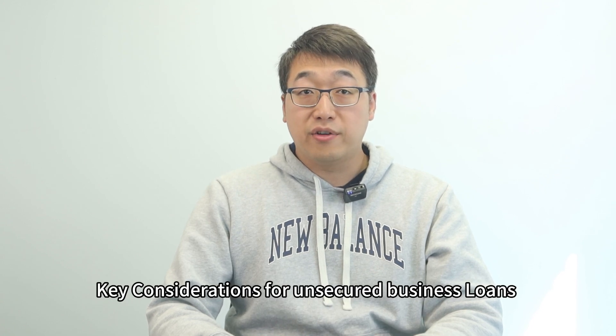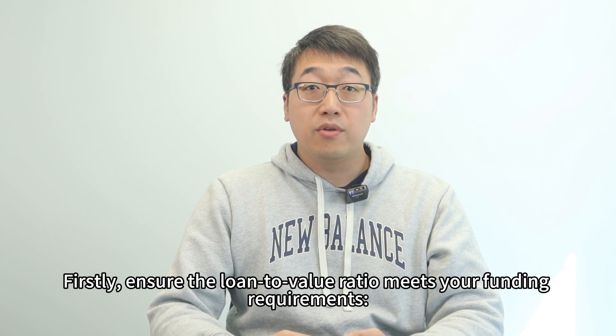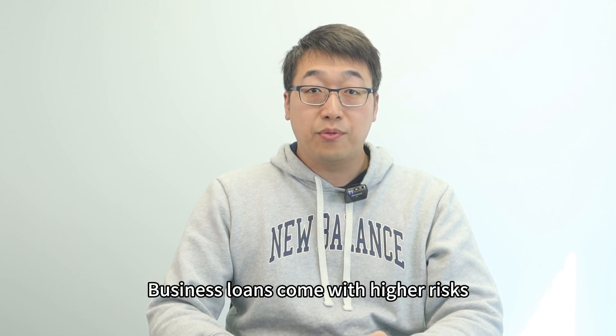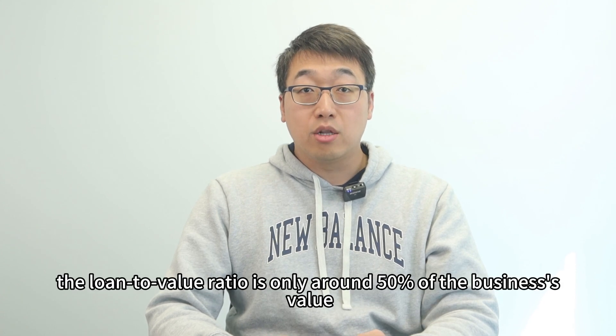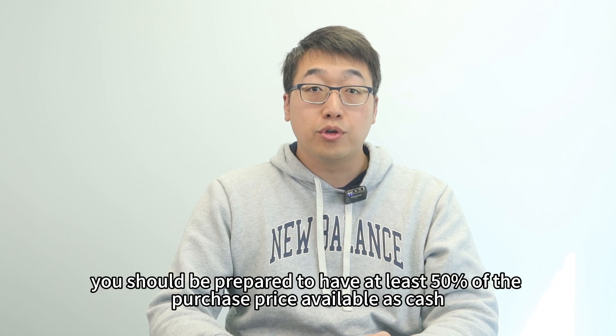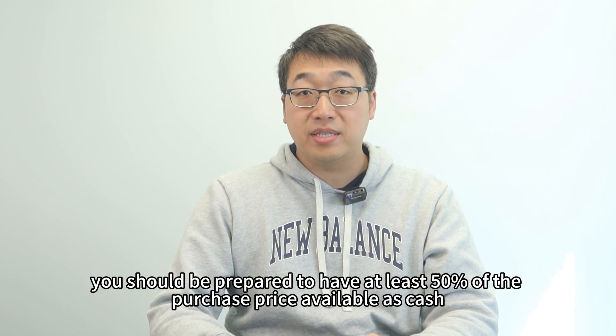What are the key considerations for an unsecured business loan? Firstly, ensure the loan-to-value ratio meets your funding requirement. Business loans come with higher risk. Typically, the loan-to-value ratio is only around 50% of the business value. Therefore, you should be prepared to have at least 50% of the purchase price available as cash.